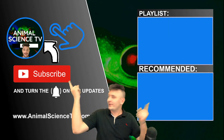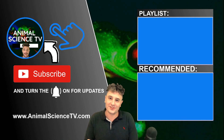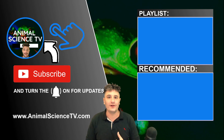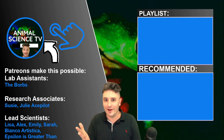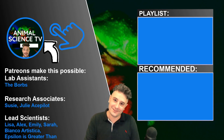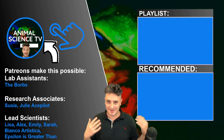Click here for more animal videos. We hit 1,000 subscribers today, and that was my goal since day one. It seemed like a distant dream, but we did it, and I love you guys for helping me along the way. See you next time on Animal Science TV.